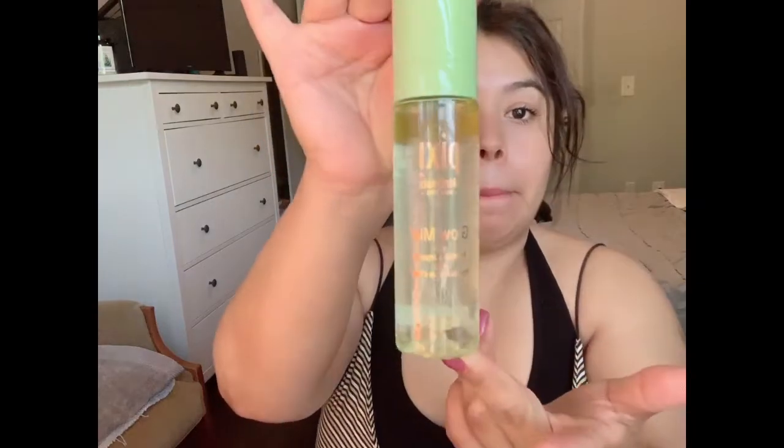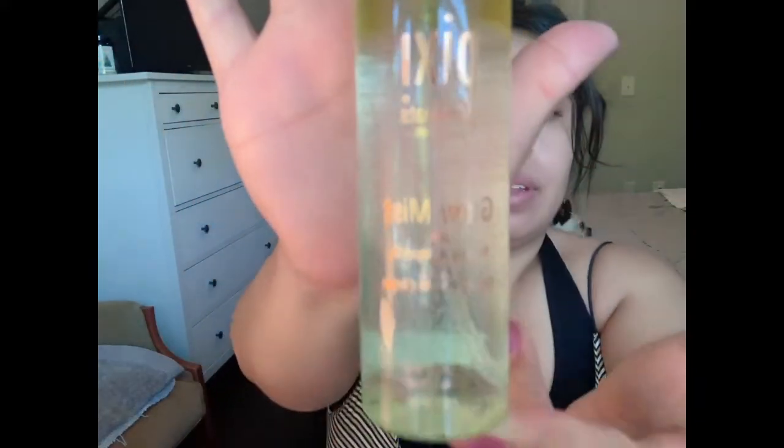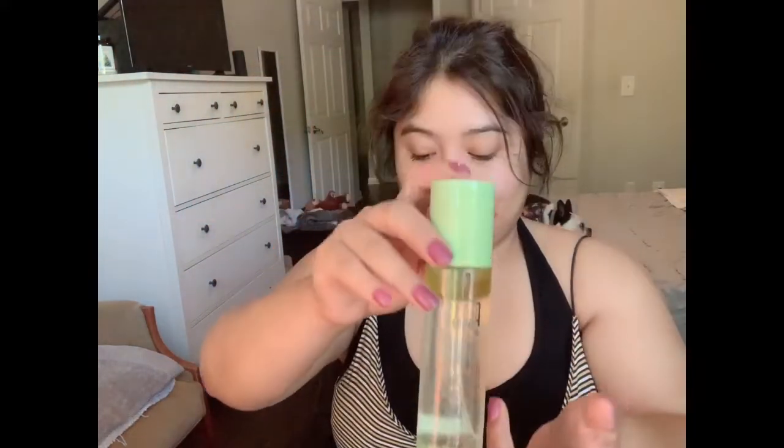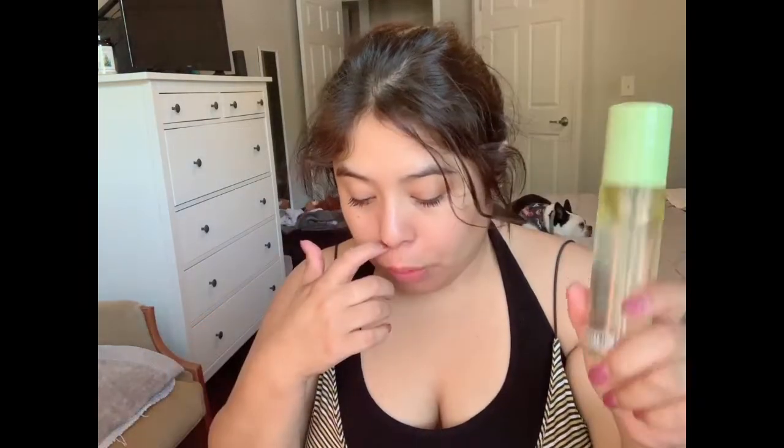Different theme, okay. Alright, so the first product we're going to be reviewing for July is the Pixi by Petra Glow Mist. That is a value of $15. This is a lightweight mist.